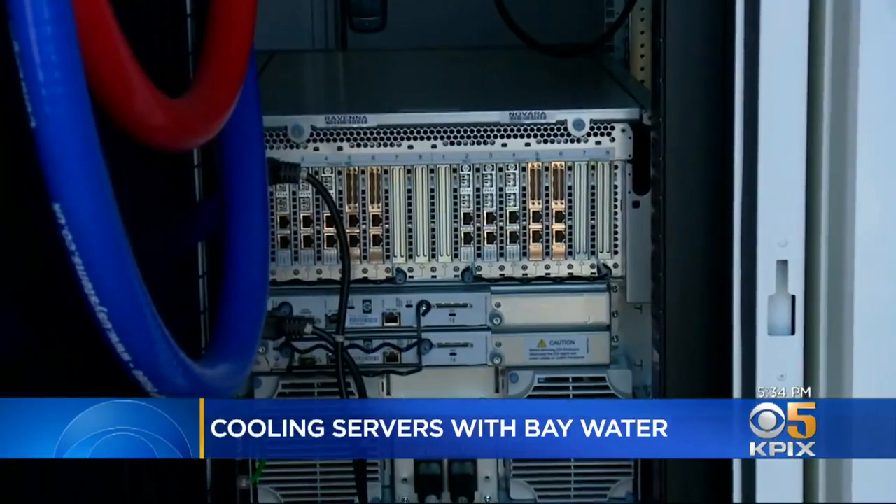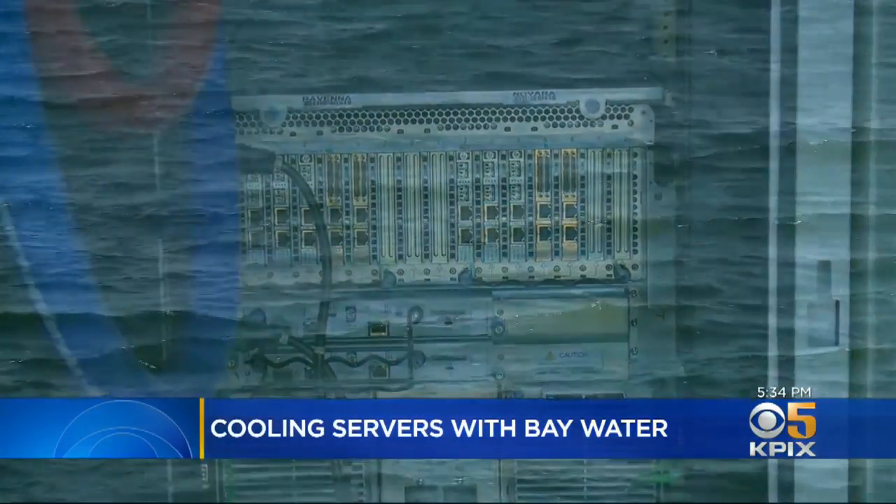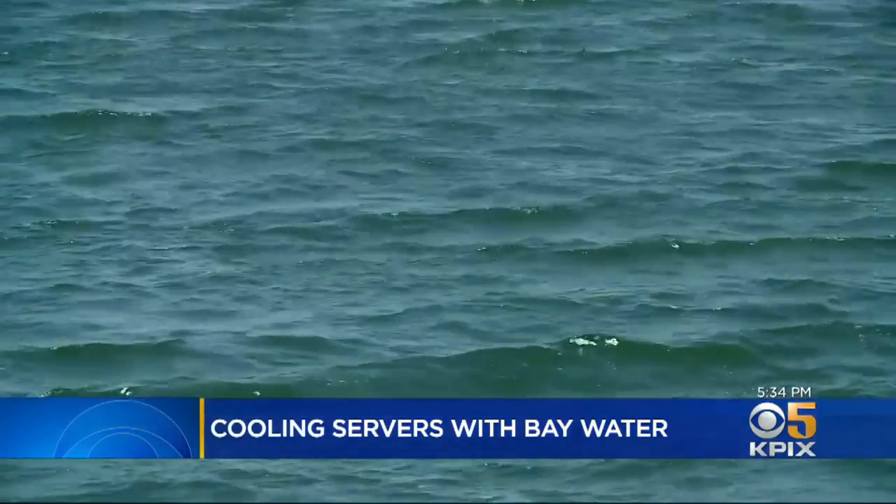But the company's CEO says because the water flows through and isn't being recirculated, it only gets about four degrees warmer. So when it comes through our system, takes the heat off the computer servers and returns to the bay, the net temperature change is actually tiny. And then when it hits the volume of the bay, it disappears.